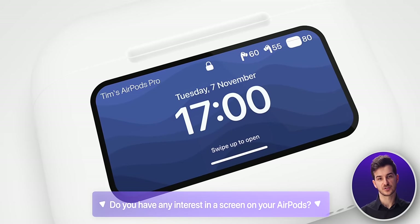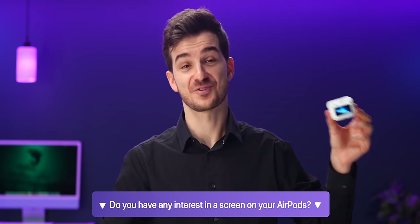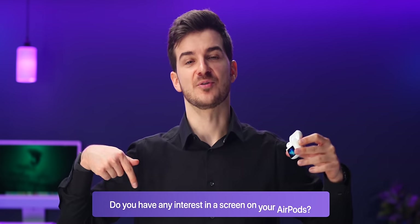I would definitely love to hear your thoughts on something like this. Would you actually find a use for having a screen on your AirPods? Let me know down below. I'm Daniel, this was ZONEofTech, and I'll see you guys in the next one. Cheers.